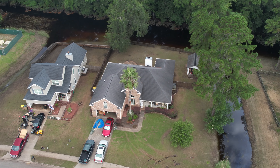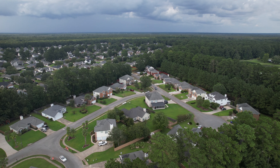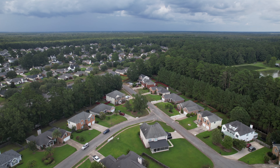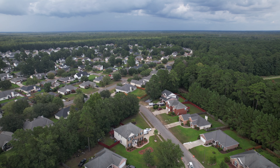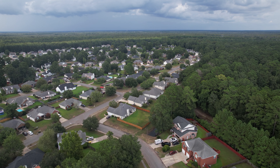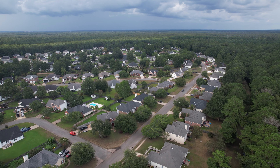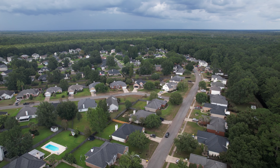We saw multiple residents where they've already started cutting the sheetrock, the drywall material, getting the insulation out. And then saw one resident who was treating the wood with probably bleach. That's usually the process — you want to make sure you get something on that wood that's gotten wet to prevent any mold or mildew growing inside that wall. Then let it dry out and start the process of patching up the drywall.